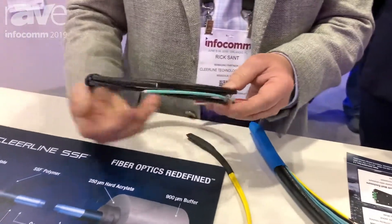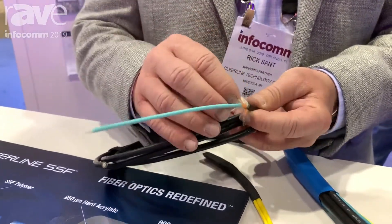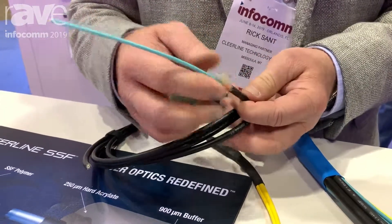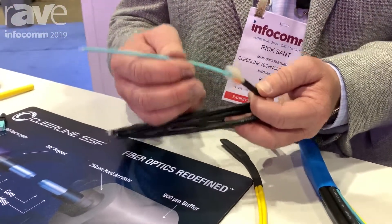It does not have any metal components in it, but being the fact that it's ruggedized, you have a micro distribution subunit, you have fiberglass around there that's rodent resistant, and then you have a very rugged jacket. This cable construction is perfect for conduit poles and areas where you have harsh environments.